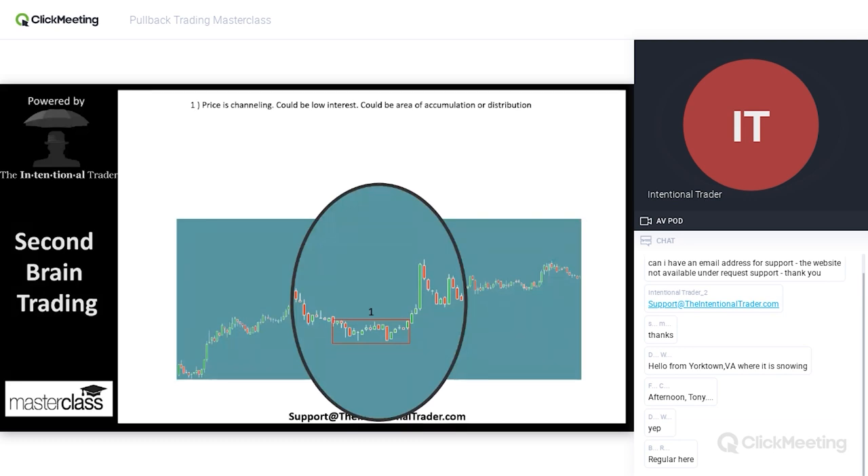They're creating this edge. We get into an area where price is channeling. For us, that looks like the whole market has just decided nothing's going on — we're all waiting for some special news event. But in truth, it could be the big boys buying or selling, doing it very quietly. This could be an area of accumulation or distribution. For our purposes on trading these pullback trades, we don't really care what it is. We just know that it happens, and it's very important as it begins to set up an opportunity for us.